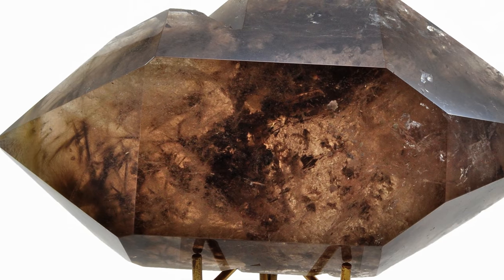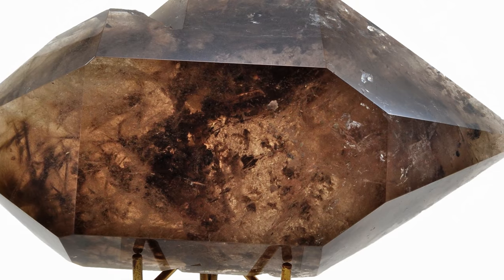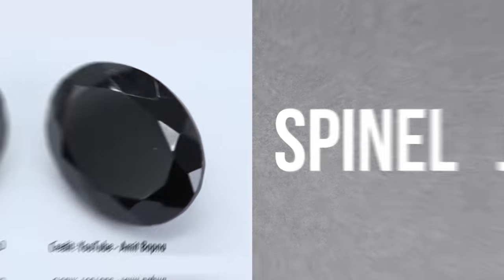A great big doubly terminated smoky quartz would make for a dramatic draconite, but it's not dark enough in my opinion. I can think of a lot of black gems, but of those that can commonly feature pyramid structures, my guess is spinel.